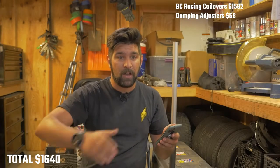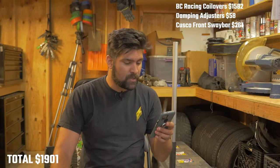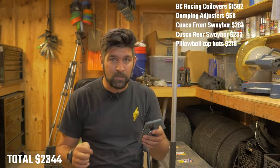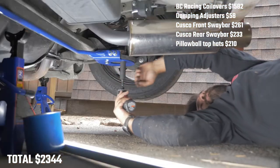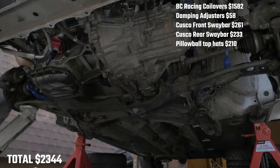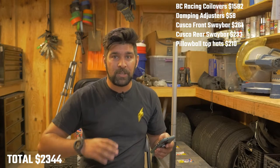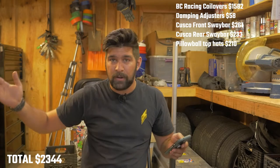Next up are all the Cusco parts that just went on — the front sway bar, the rear sway bar, and the top hats. The front sway bar was $261, the rear was $233, and the top hats were $210. I got a big discount from Cusco because they sponsor the TRD series. They should be a lot more, especially because the Yaris is not super common here. They had to ship those parts in from Japan, and if you wanted them quick, that'd be an extra ~$200 in shipping.